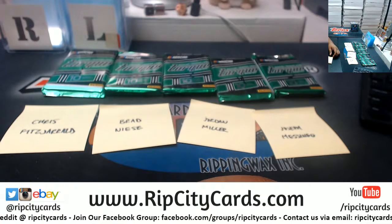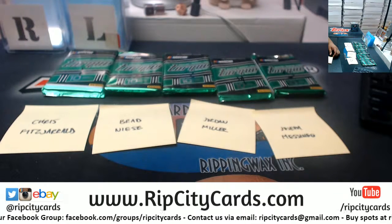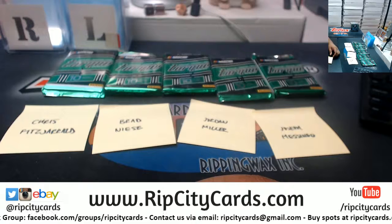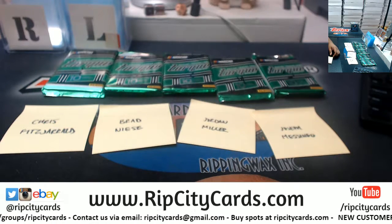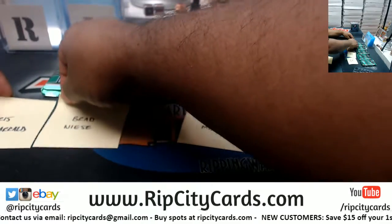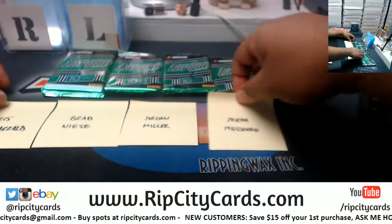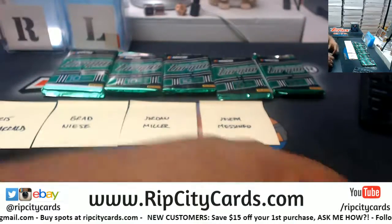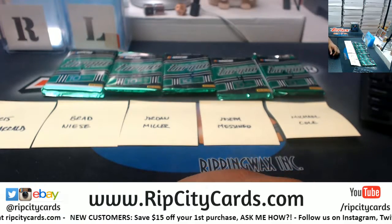Michael, check out our website to see what we have left and the available breaks we've got. New customer — save $15 on your first purchase. All you've got to do is register for an account. Once you're done registering, let me know in the chat, and once I confirm that you are a new customer, I'll add $15 to your account.